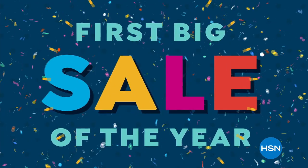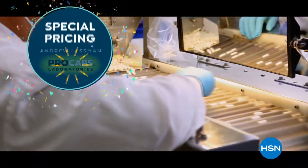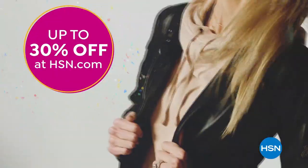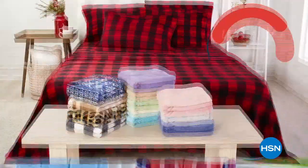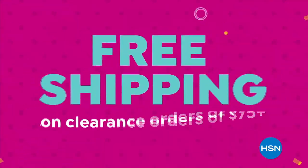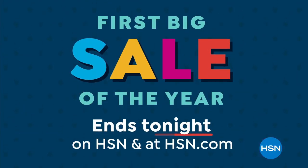It's HSN's first big sale of the year, and we're celebrating with big deals on thousands of items from our top brands. Get special pricing on select Andrew Lessman vitamins and supplements — up to 30% off — exclusives from G by Juliana, new arrivals with free shipping from Beekman 1802, and warm and cozy deals up to 40% off. Plus, clearance orders of $75 or more ship free. HSN's first big sale of the year ends tonight.